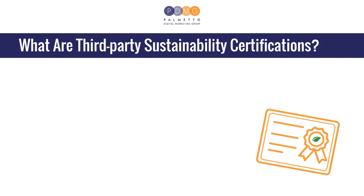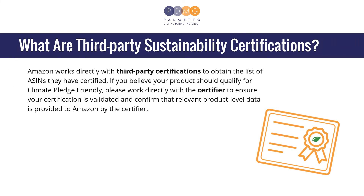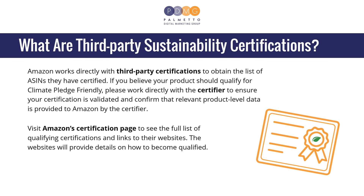What are third-party sustainability certifications? Amazon works directly with third-party certifications to obtain the list of ASINs they have certified. If you believe your product should qualify for Climate Pledge Friendly, please work directly with the certifier to ensure your certification is validated and confirm that relevant product-level data is provided to Amazon by the certifier. Visit Amazon's certification page to see the full list of qualifying certifications and links to their websites, which will provide details on how to become qualified.